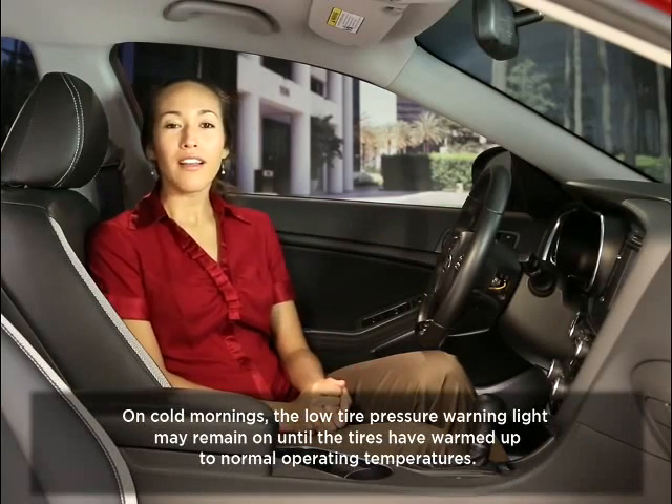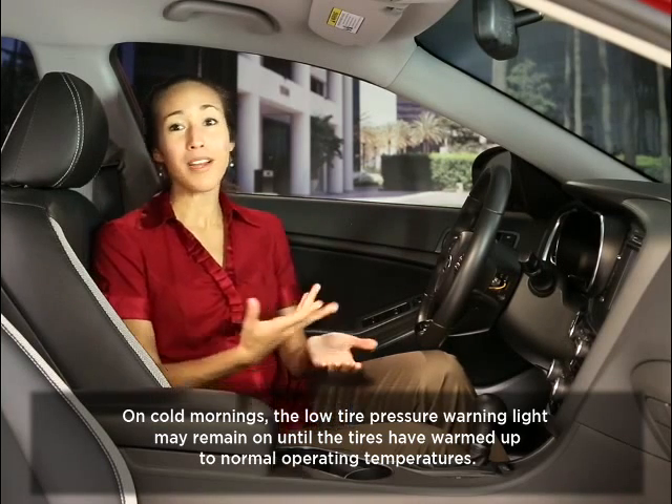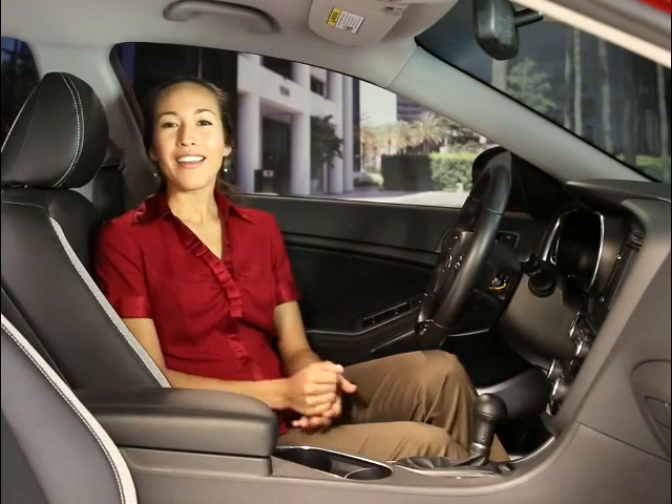Also, sometimes on cold mornings the low tire pressure warning light may remain on until the tires have warmed up to normal operating temperatures. If this happens, check and adjust tire pressures when the tires are cold or your vehicle has not been driven within 20 minutes.